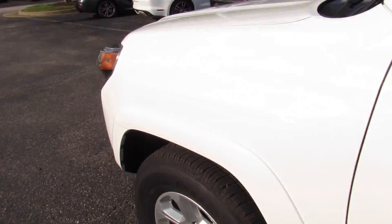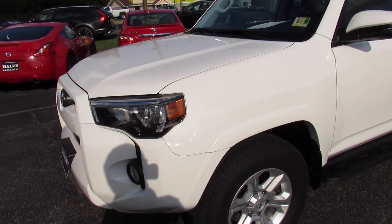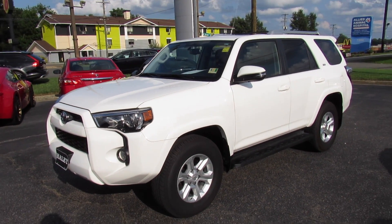Headlights back into automatic mode. As always, this vehicle is for sale at Volvo of Richmond here in Richmond, Virginia. If you're interested in this vehicle, please let Volvo of Richmond know you saw this video. Thanks for watching.